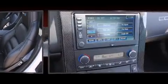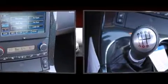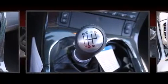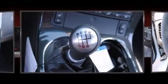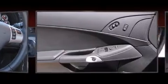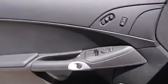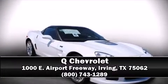Drivers benefit by not having to take their eyes off the road. Chevrolet also prioritized safety and security with features such as a security system, OnStar, and four-wheel disc brakes with ABS. Electronic stability control stands out as a technologically savvy innovation, keeping you better connected to the road. Please don't hesitate to give us a call.